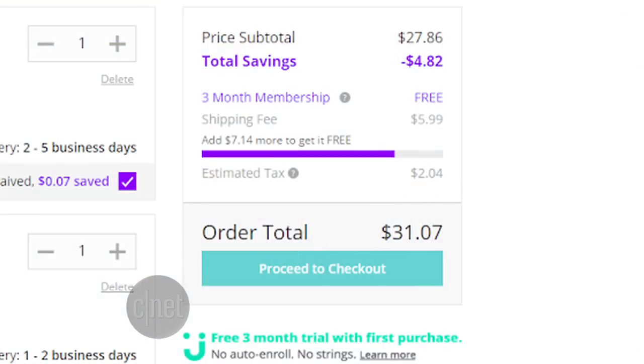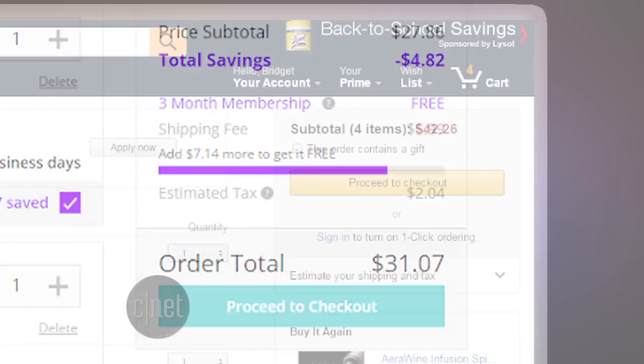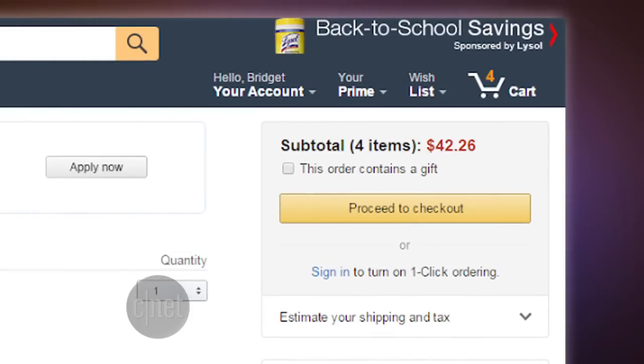My total price came to about $31, which was cheaper than picking out the exact same items from Amazon. So yes, Jet was cheaper, but there are a few other things you have to keep in mind.